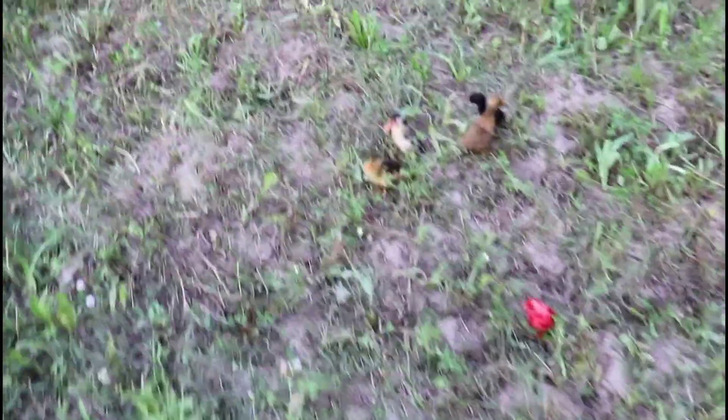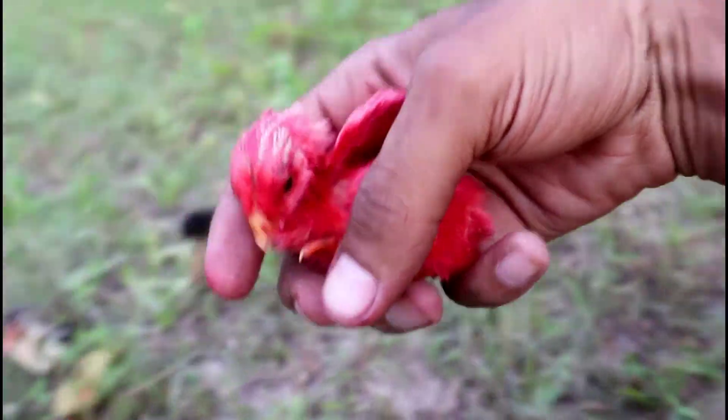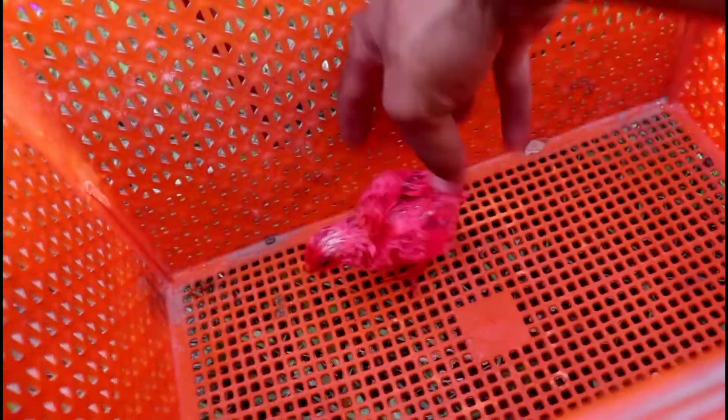Hello guys! We have a beautiful box and something. What is it? The chick is alone — let's put it here in the box.